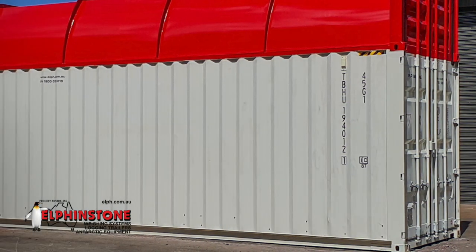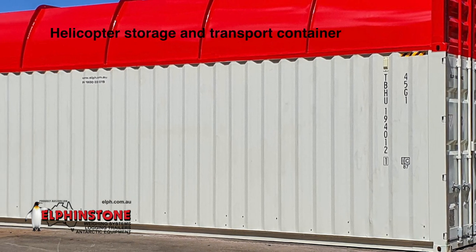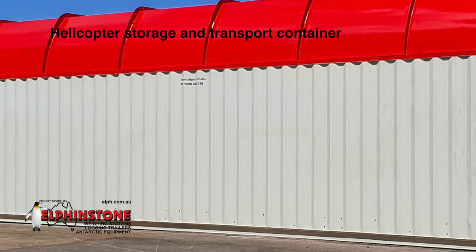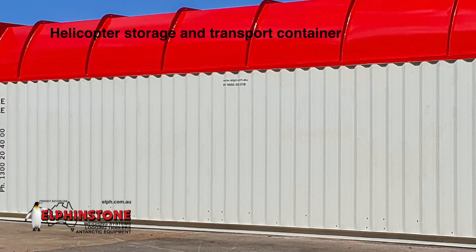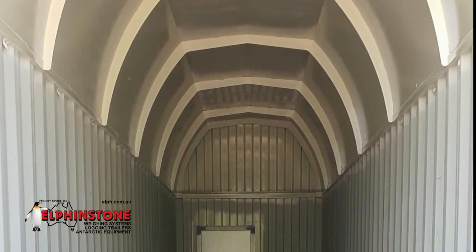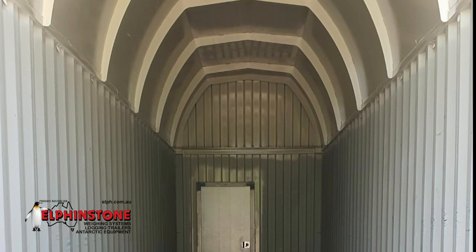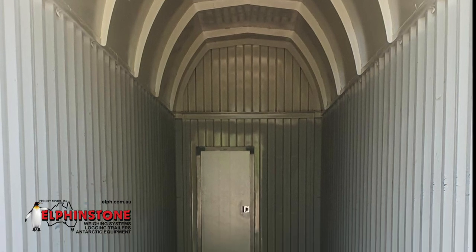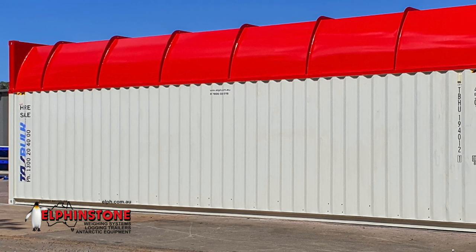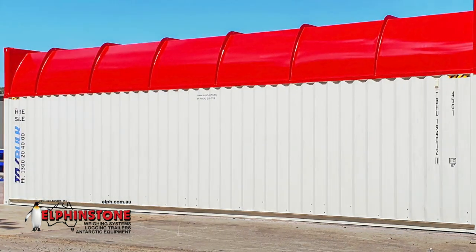The helicopter storage and transport container is a multi-purpose unit designed to transport and store helicopters. Based around a traditional 40-foot ISO container footprint, the extra-high radius roof provides ample room for the helicopter. In addition, the generous radius roof minimises excessive snow build-up during storage, while the ends have standard ISO corner blocks to allow top lifting and double stacking with standard ISO containers.